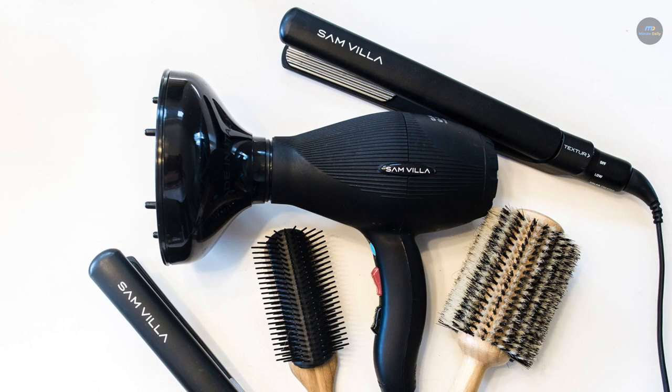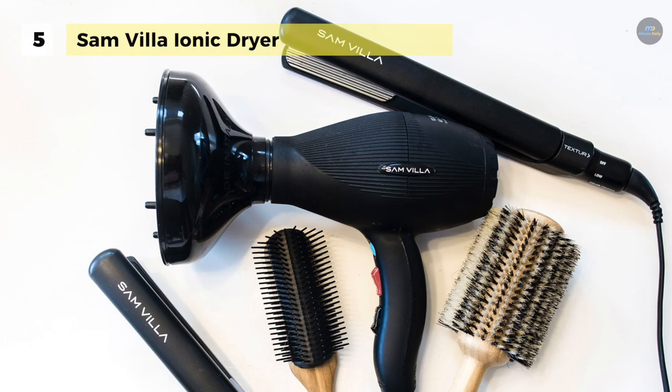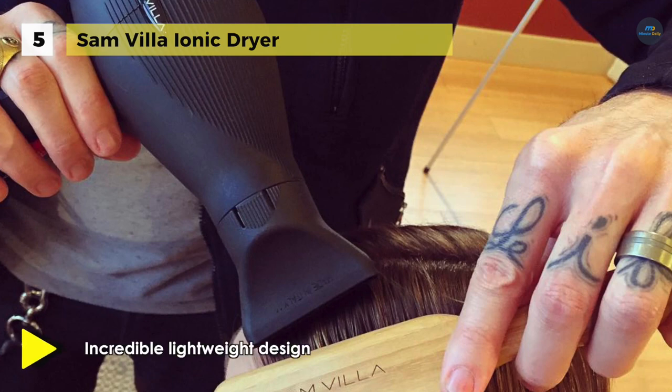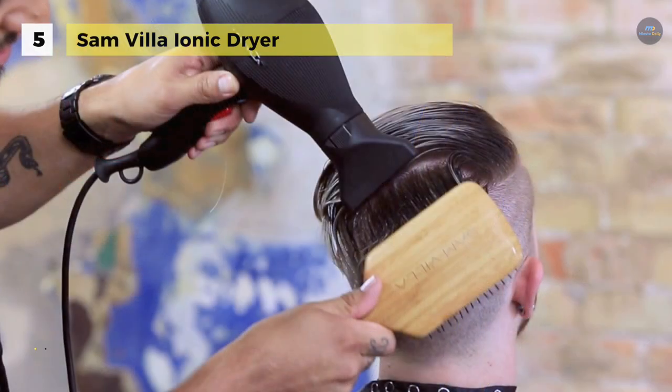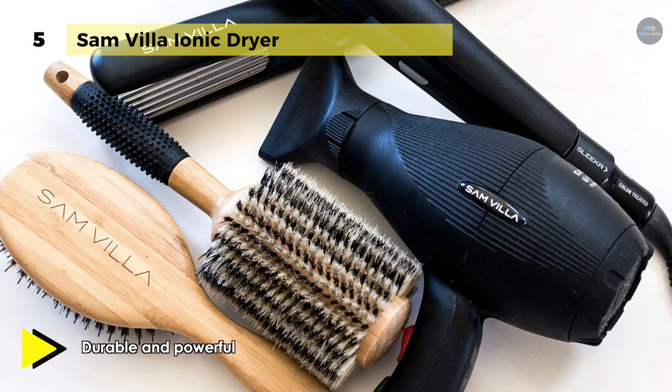Up next on the list we have the Samvilla Ionic Dryer. Its patented Evolution Turbo Compressor technology delivers intense power with quiet airflow, resulting in accelerated drying time. The built-in ceramic/tourmaline ion generation creates shine while reducing static and frizz, resulting in smooth, shiny finishes. It provides two rotating nozzles — one wide to expand airflow while drying long, thick hair, and one narrow nozzle for polished finishes.